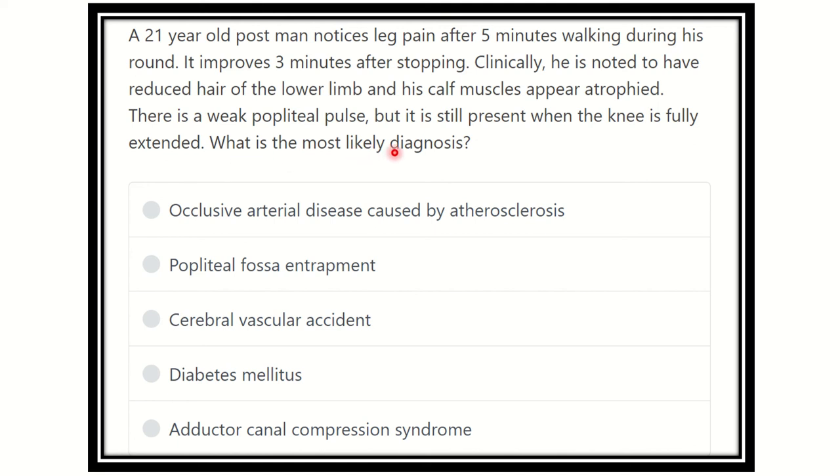What is the most likely diagnosis? This is a long question and we need to find the key points. A 21-year-old postman notices leg pain after five minutes of walking, which improves three minutes after stopping — this interval of relief is an important clue.